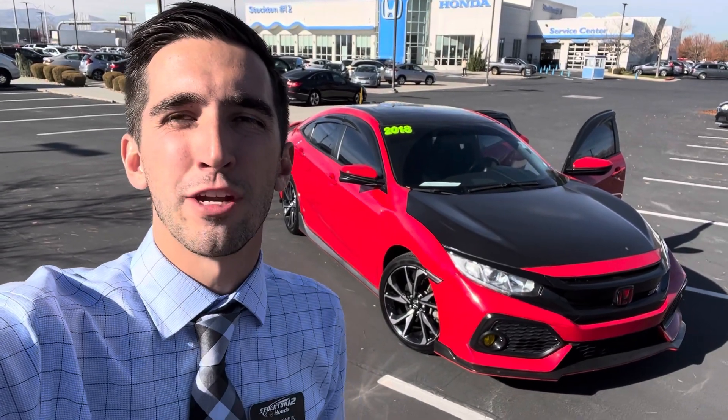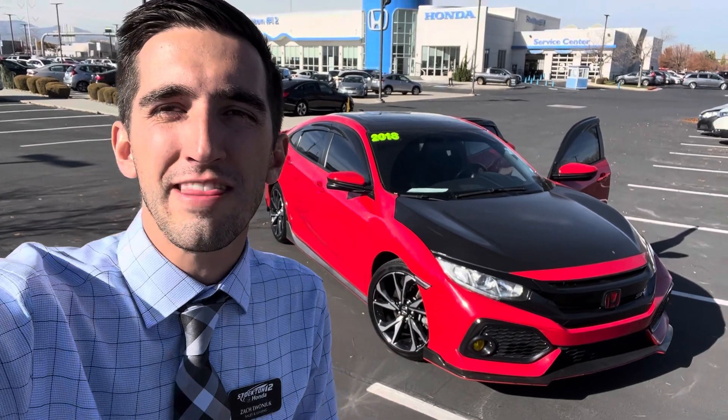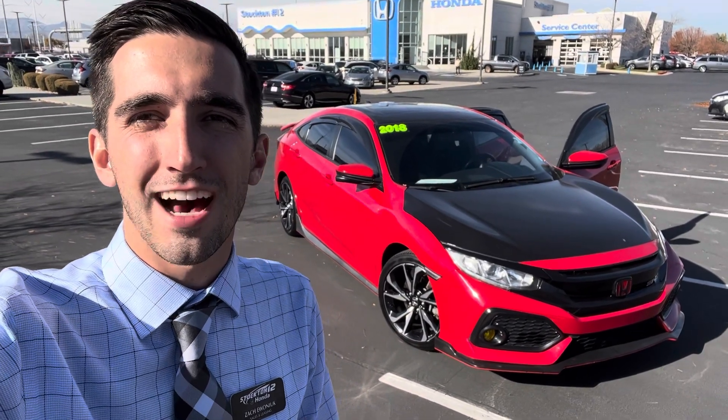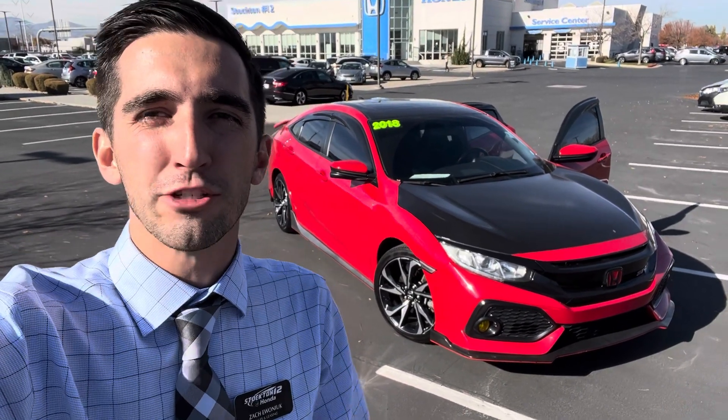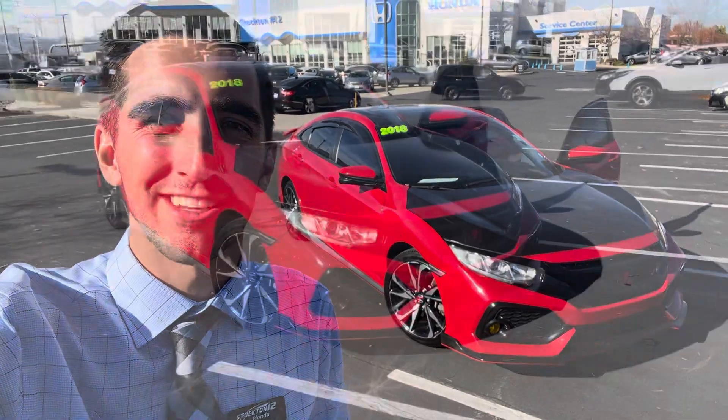Hi Alexis, my name is Zach. I'm the video director here at Stockton 12 Honda. I saw that you're interested in the 2018 Honda Civic Si that we have on our lot, so I wanted to introduce myself while also showing off this one-of-a-kind car. So without further ado, let's take a look at this awesome Civic Si.